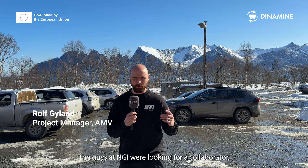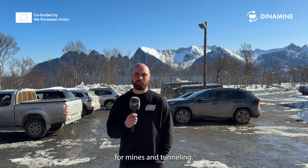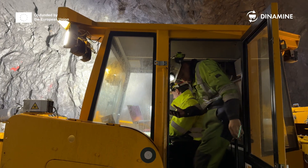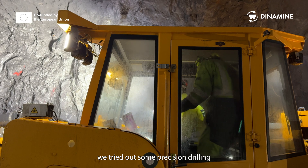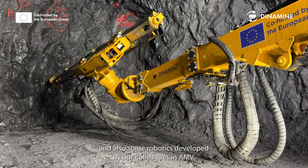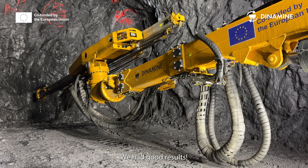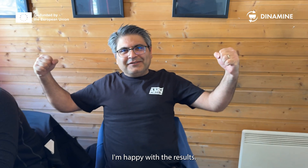The team at NGI were looking for a collaborator making drilling equipment for mines and tunneling. AMV became part of the project and we were willing to take it on together with all the other partners in Dynamine. Today we tried to do precision drilling with software and technologies developed by NGI and robots developed by our colleagues at OMV. We had good results — it was the first time we tested it underground, and I'm happy with the results.